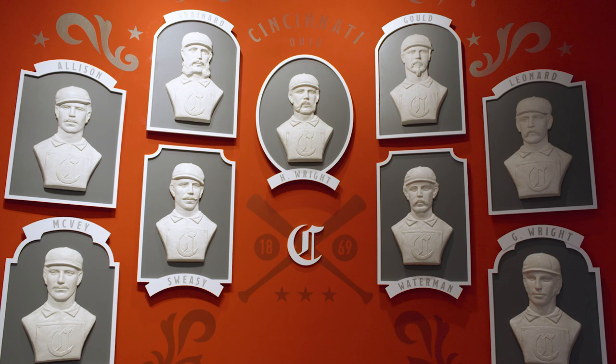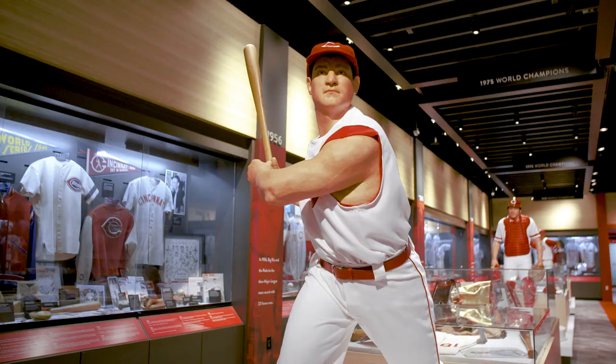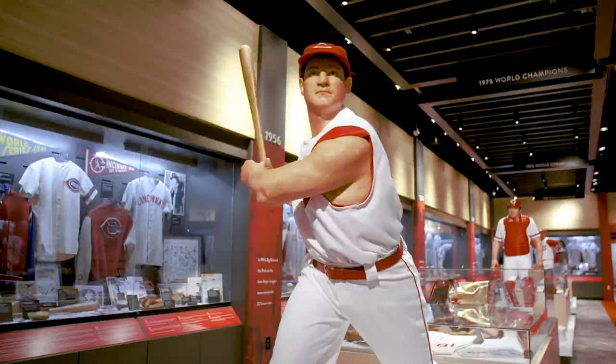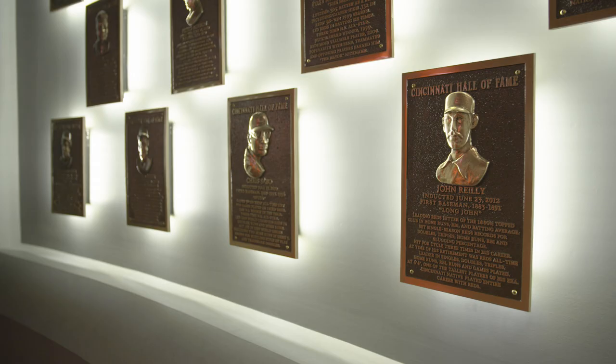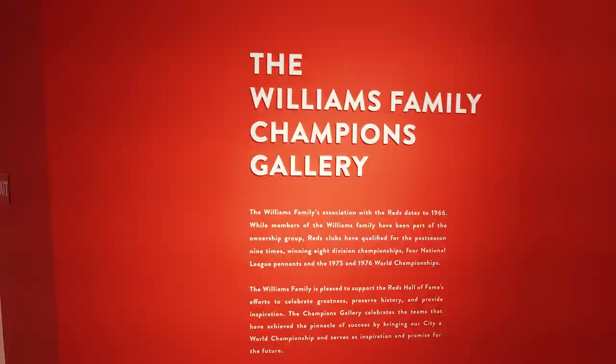What you can expect is to be really immersed in Reds history. We start the story back in 1869 with the first all-professional Reds team and bring you up through the present day, and we do it in multiple ways. Some real highlight signature spaces in the museum include our plaque room, which is a completely interactive 360-degree theater that brings the story of all our Hall of Famers to life, and of course our Williams Family Champions Gallery, which is the permanent home of the Reds' World Series trophies.